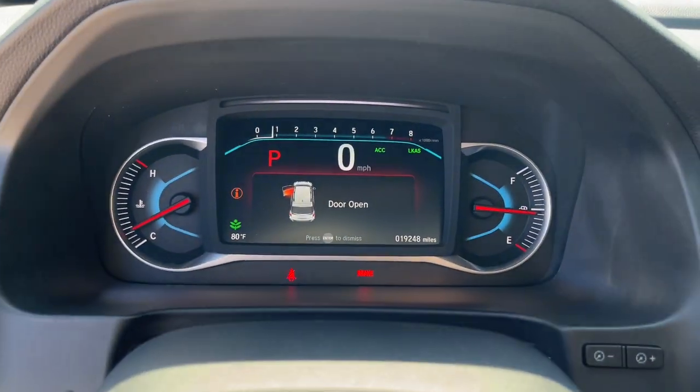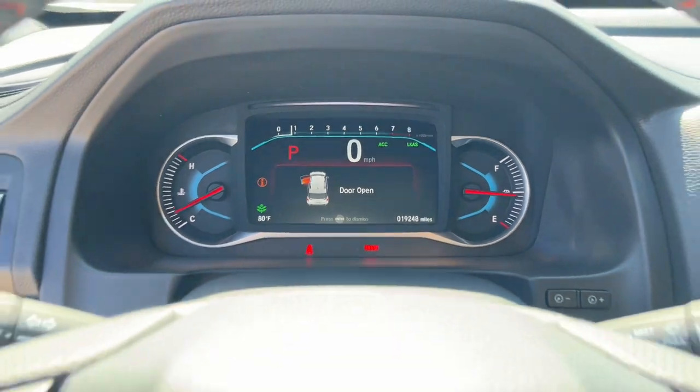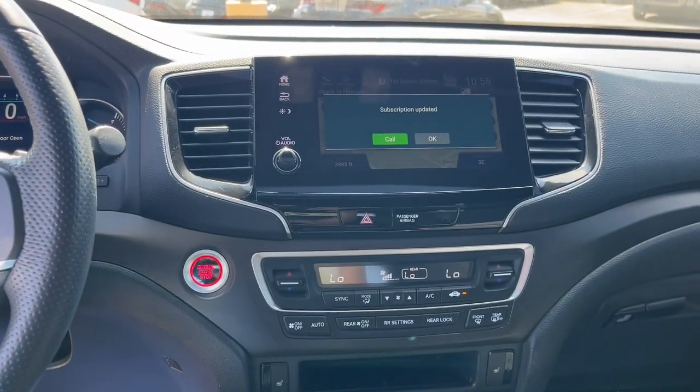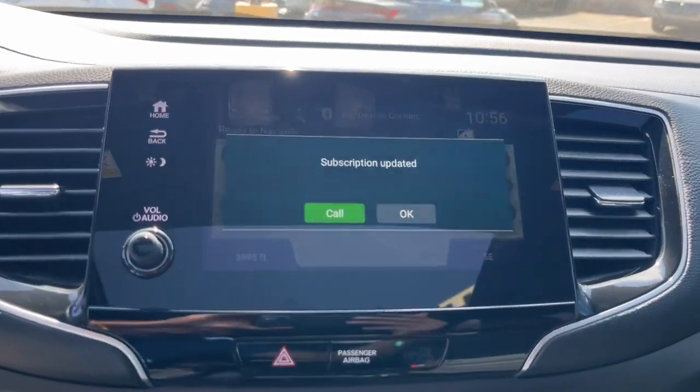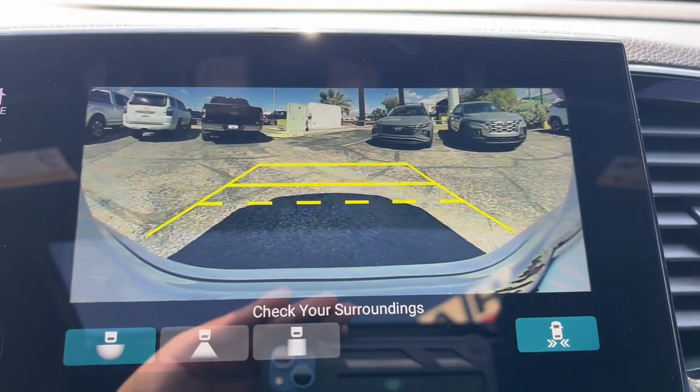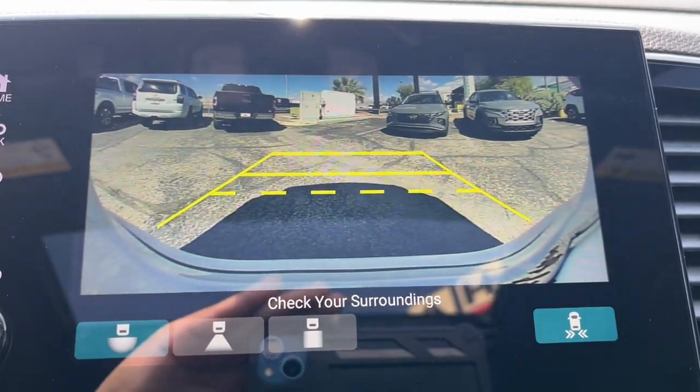These are just some of the great options this vehicle comes with: Apple CarPlay and/or Android Auto, pre-collision system, navigation system, moonroof, keyless entry, power passenger seat, heated mirrors, fog lamps, satellite radio, and lane-keeping assist.